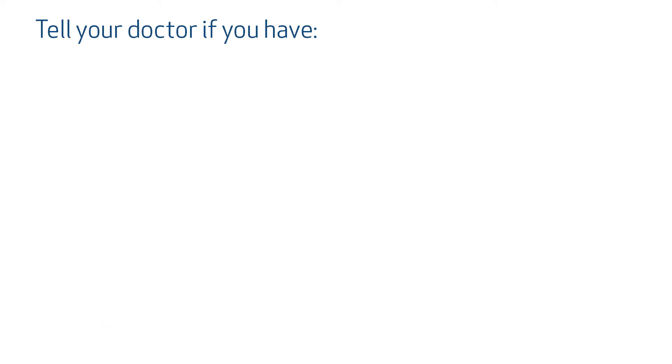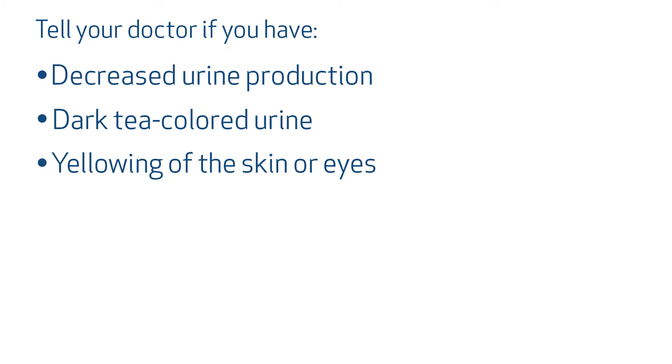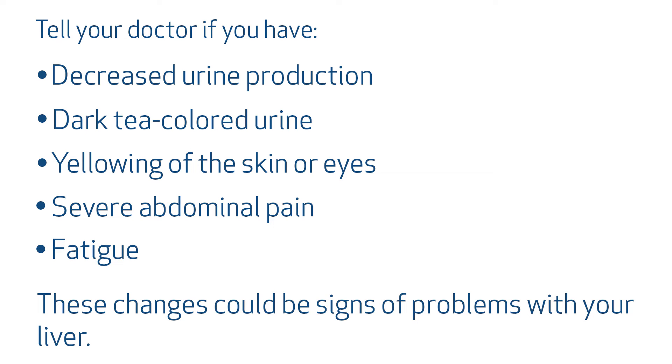Tell your doctor if you have decreased urine production or dark tea-colored urine, yellowing of the skin or eyes, severe abdominal pain, and fatigue. These changes could be signs of problems with your liver. Pacerone or amiodarone can make you more sensitive to the sun. During long-term treatment, a discoloration of the skin can occur in areas exposed to the sun, so it's very important to wear sunscreen and protective clothing if you're going to be out.